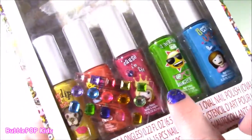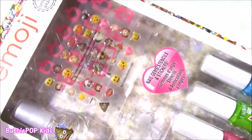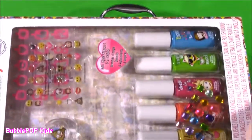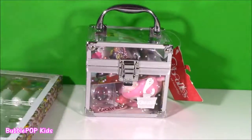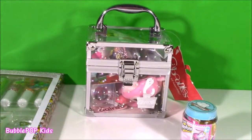Look at those little bottles. It's got little jewels. Ooh, even a poo one. So cute, so different. After we open up our little surprise caboodle, we're gonna look at the nail polishes and some Shopkeys Season 6. Let's do this.